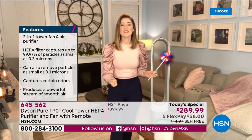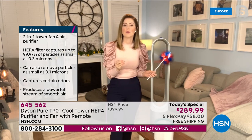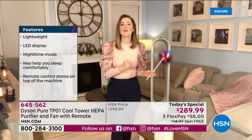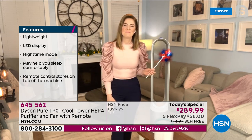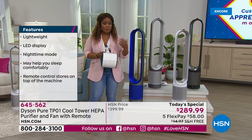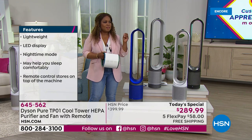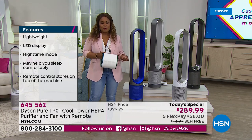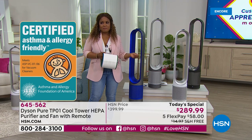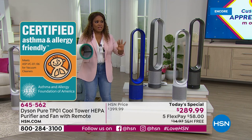I cannot mention any function without mentioning the purification — with this model, every time you're using it, whether you're using the 10 individual speed settings, the sleep settings, or the oscillation, it is always purifying your air. The asthma and allergy certification is not something we can purchase or design ourselves — we have to get that stamp of approval and that's why we're so proud of it. When the pandemic started last year the very first thing I bought for my mom was an air purifier. We've got to be able to clean and scrub that air.